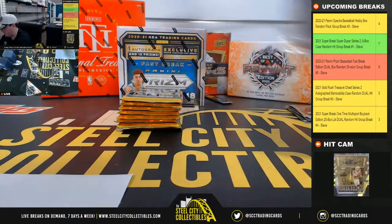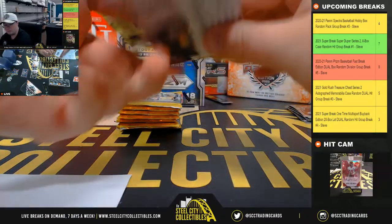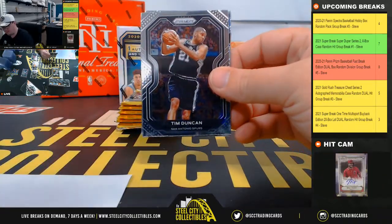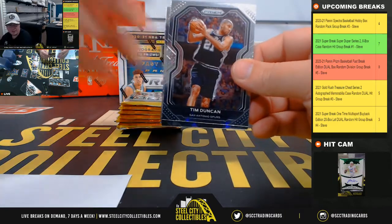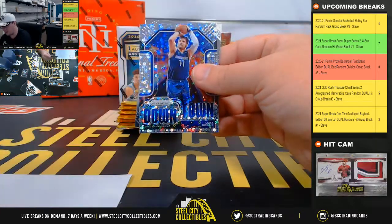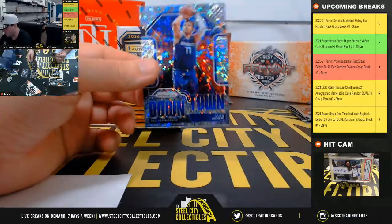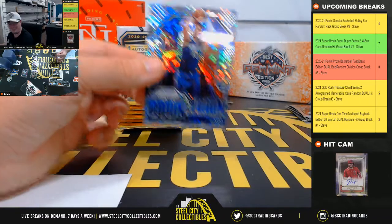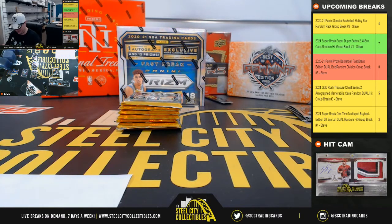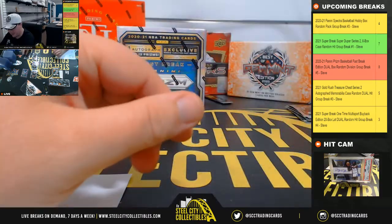Marcus Smart prism, Marcus Smart prism. The quick way to do it is just Google it and find the Cardboard Connection info about it — that should have it. Downtown Luka Doncic prism. That's what I was going to do after this break. If you don't want to wait on me, you can definitely look it up that way. Luka downtown prism going to Sean.